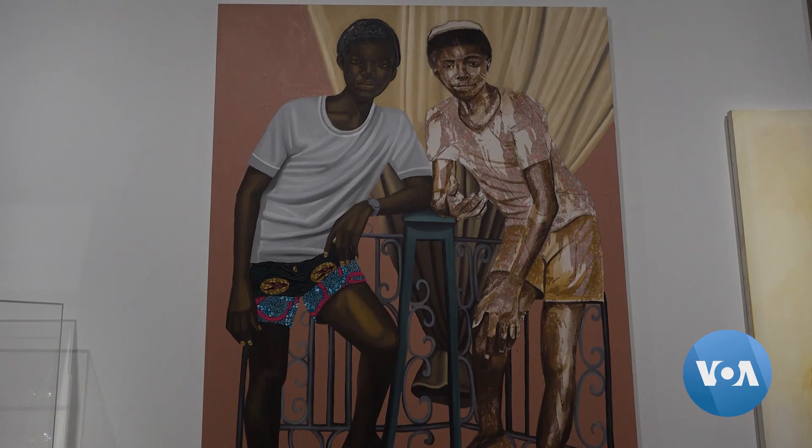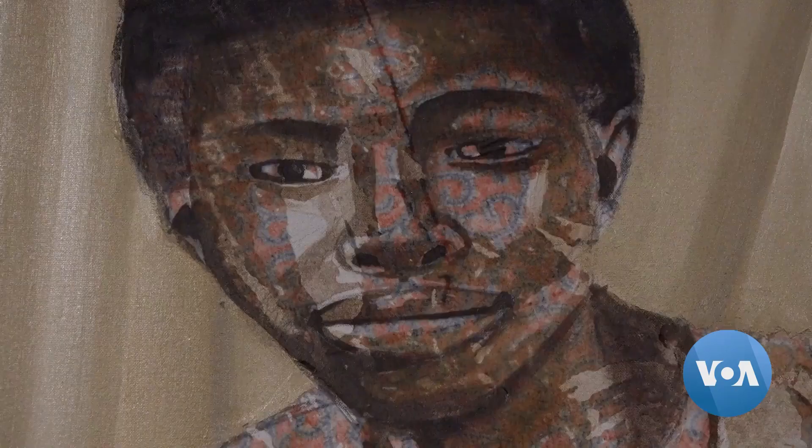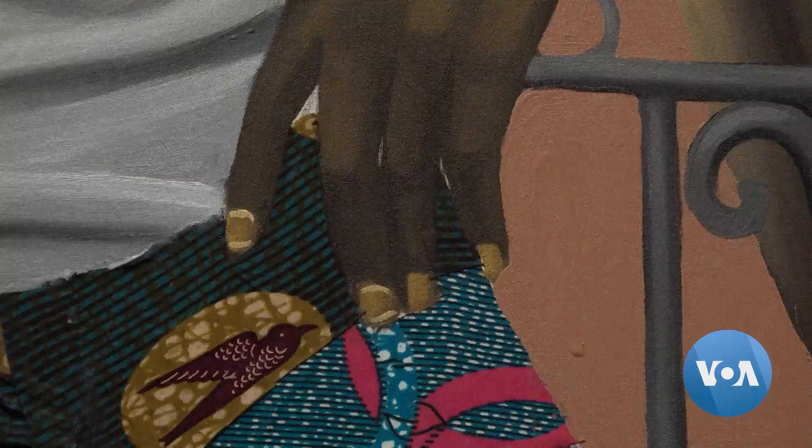Ghanaian painter Cornelius Anors Abokeh was acquired by the museum last year. The ways in which he's created the image is that he's also applied fabric to it, so there's these textiles from Ghana and from Africa in general that are also added onto the painting itself, and it adds this kind of richness.